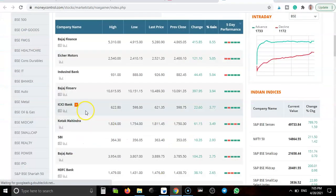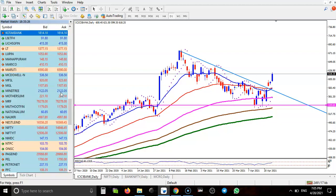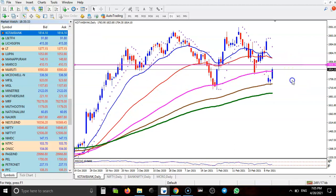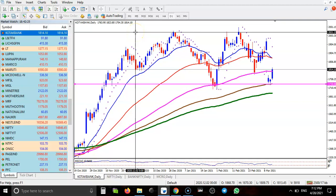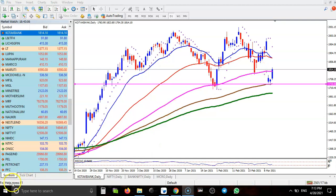Next, Kotak Mahindra Bank. Here you can see a clear uptrend, and price is bouncing off the moving average — this is a supporting line. Previously it acted as support, and we are expecting price to retest the previous high point very soon. That is why I am looking for a buy here. I hope you enjoyed this video. If you liked it, please like and subscribe. Thanks for watching.